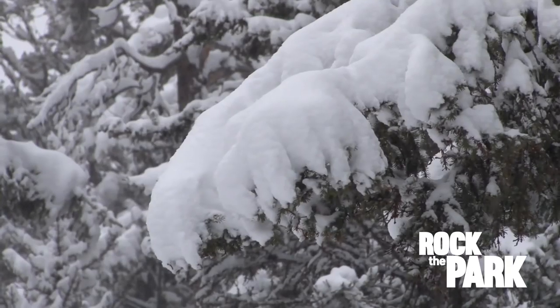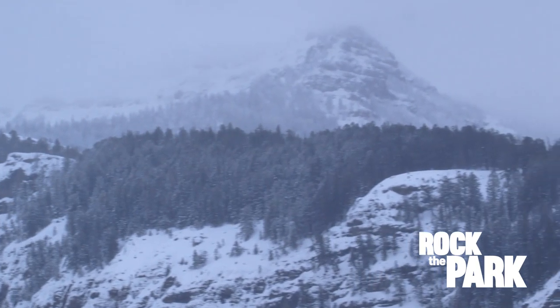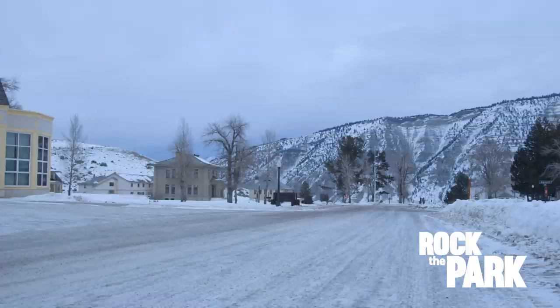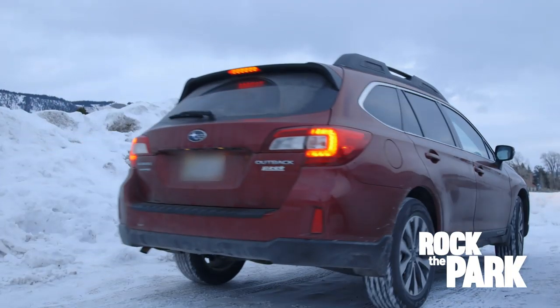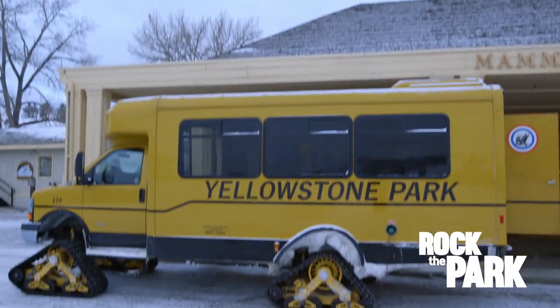Yellowstone receives an average of 150 inches of snow a year, and sometimes double that in the higher elevations. Most of the park's roads are closed to cars in the winter, so for our trip to Norris Geyser Basin we're taking a snow coach.